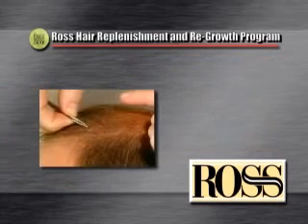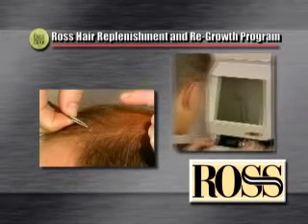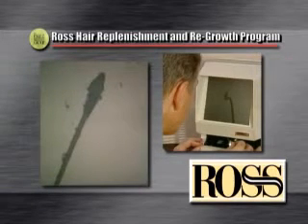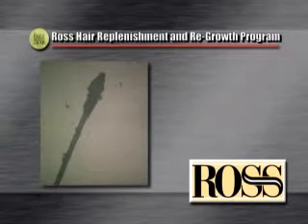First, we will take samples of your hair and root bulb and analyze them at a microscopic level. This will give us an outline of the health of your hair, its state of growth, and how it is being affected by any possible scalp conditions.